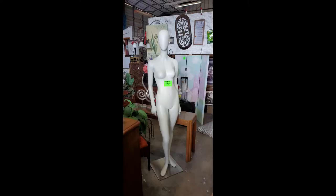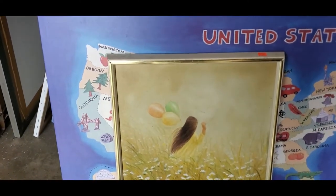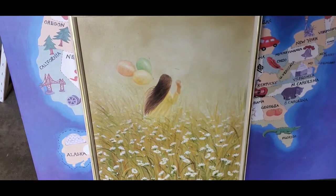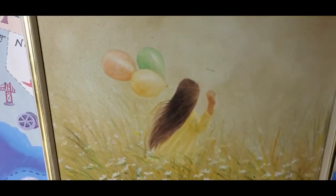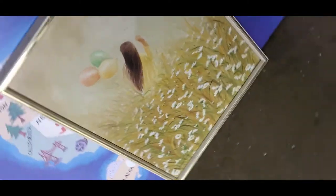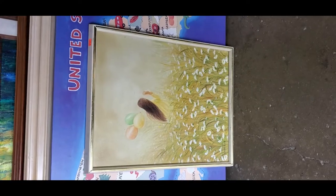Hey guys, I'm at a little thrift store over in Palmetto. Look at this little thing — very very cute. It's from '76. That's really neat. Taking a picture.